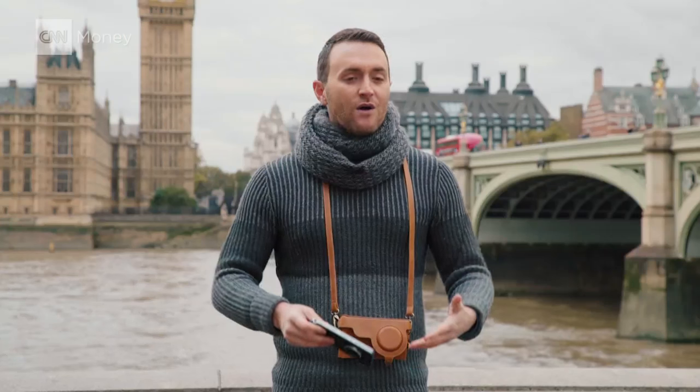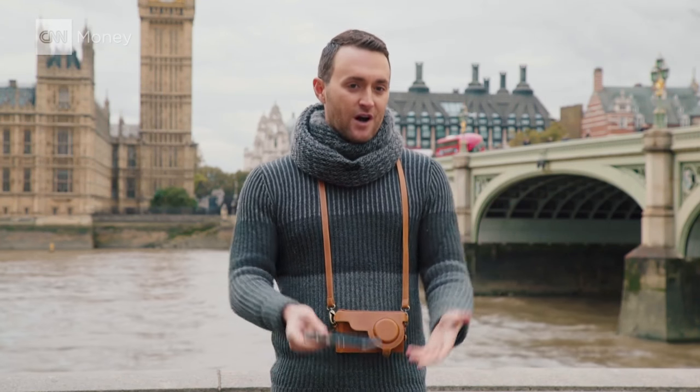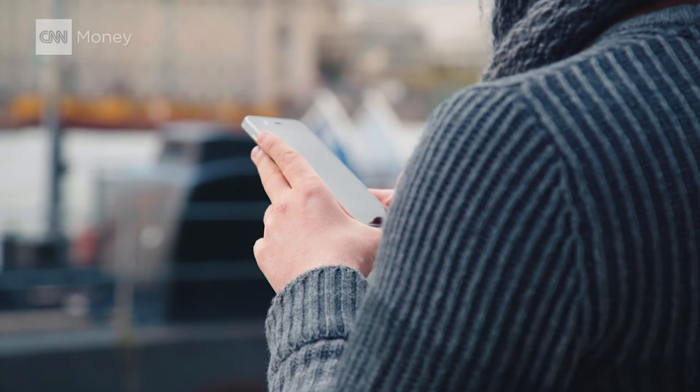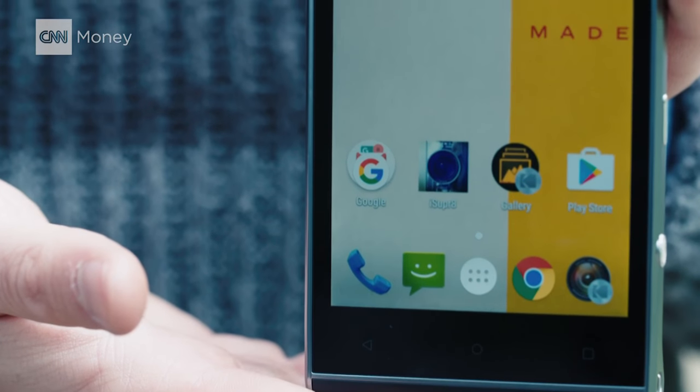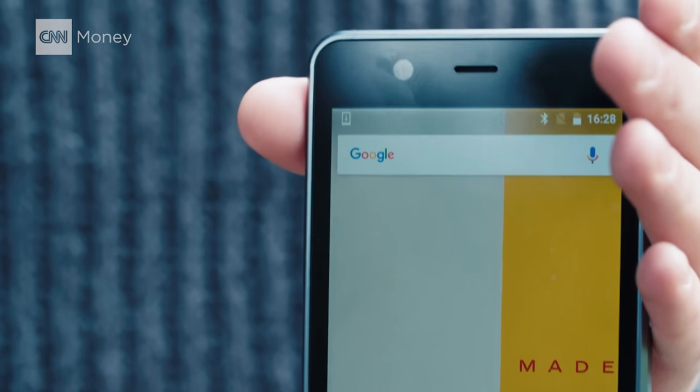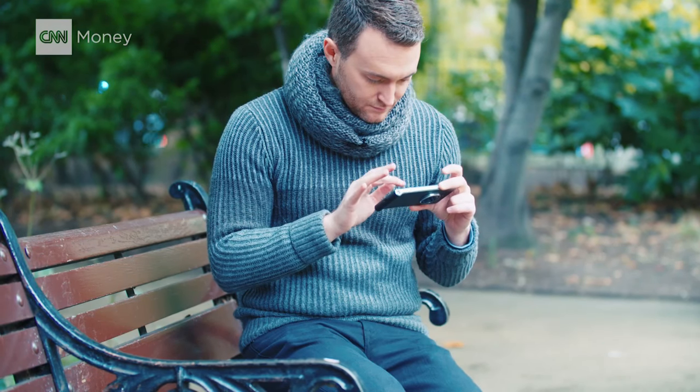But what does Kodak know about making a smartphone? Well, that's the beauty of Android, the operating system made by Google. It allows companies to focus on the hardware since the software is basically already made. Of course, easier said than done — integrating those two can be tricky, and it's going to be really tough for Kodak to seriously compete in the cutthroat smartphone market.